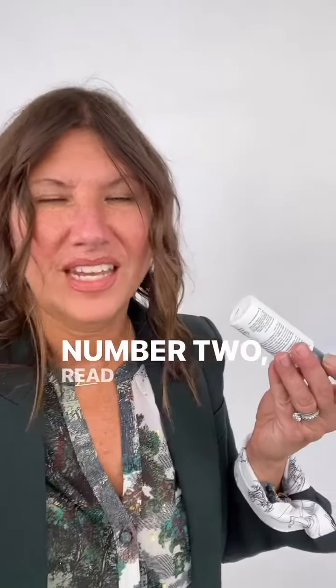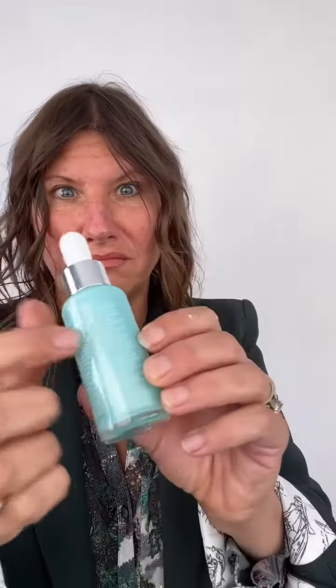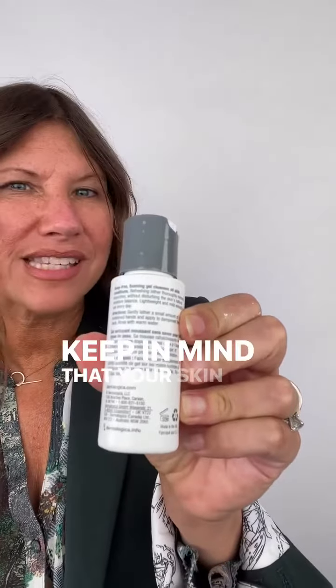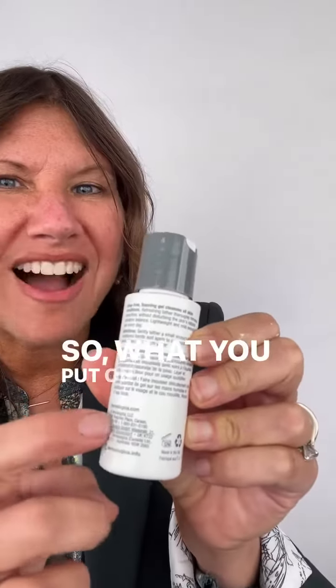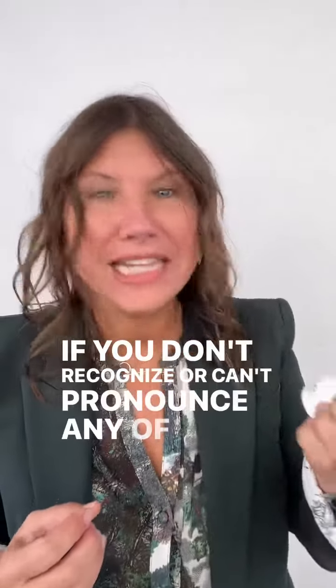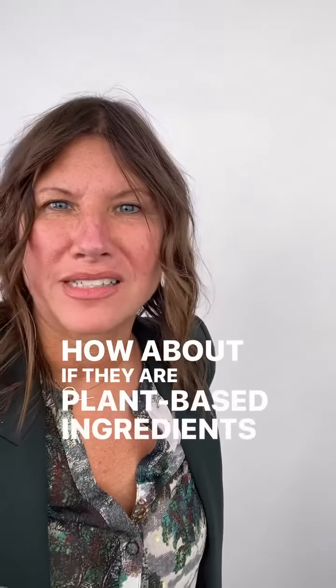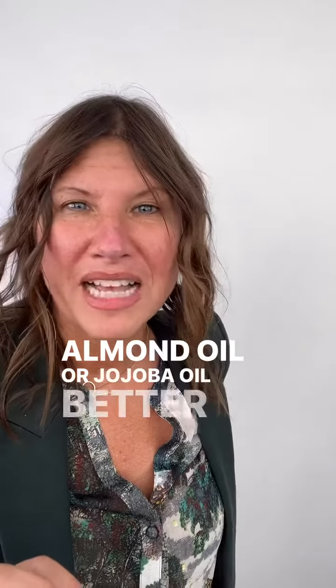Number two: read the label. Look at the first five ingredients, which account for approximately 75% to 90% of the entire product. Keep in mind that your skin is your largest organ, so what you put on your skin gets absorbed into your body. If you don't recognize or can't pronounce any of the ingredients, they are synthetic toxic chemicals and you should immediately walk away. How about plant-based ingredients like sweet almond oil or jojoba oil? Better than synthetic ingredients, but if it doesn't say organic or certified organic, you're automatically exposing yourself to herbicides, pesticides, and other toxins associated with non-organic farming.